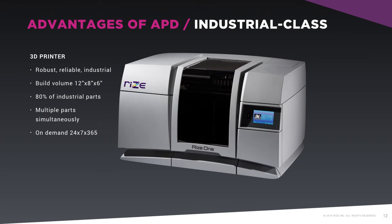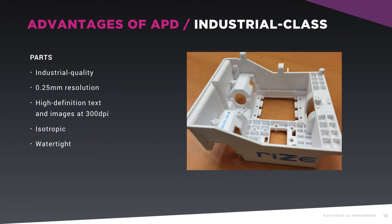RISE One is a robust and highly reliable industrial machine, with a build volume of 12 x 8 x 6 inches that will accommodate 80% of industrial parts. It was designed to 3D print multiple parts simultaneously, on demand, 24 hours a day, 7 days a week, 365 days a year. Parts printed using the APD process are industrial quality, providing a resolution of 250 microns, high-definition text and images at 300 dpi, on isotropic, watertight thermoplastic parts.